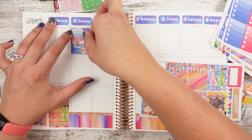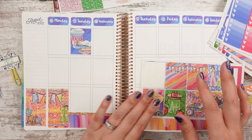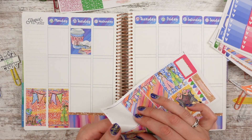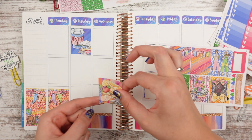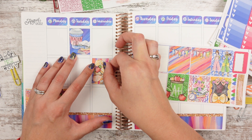I'll probably do a glitter header. I do have a bunch of school washi, but I'm not sure if it goes with this kit — it's kind of primary colors. This kit is kind of wild. For Wednesday, we'll do this outfit sticker. I like the Hello Kitty bow on the glasses — that's adorable.